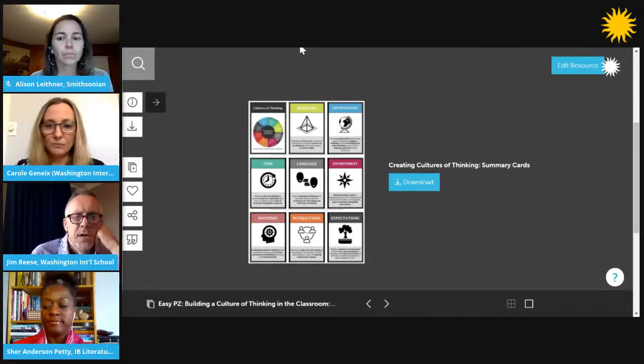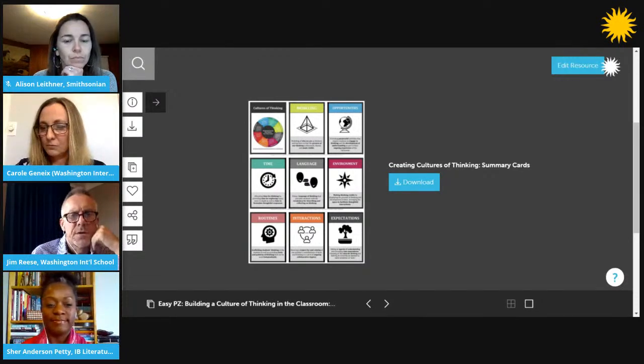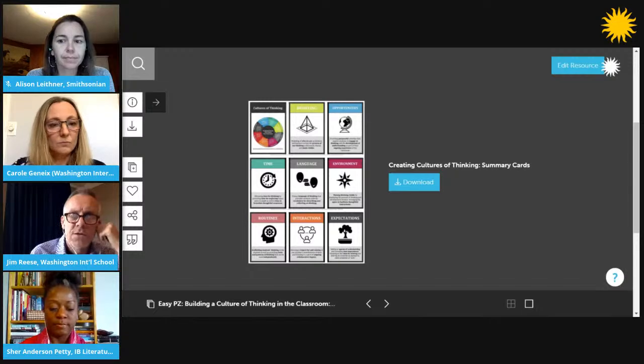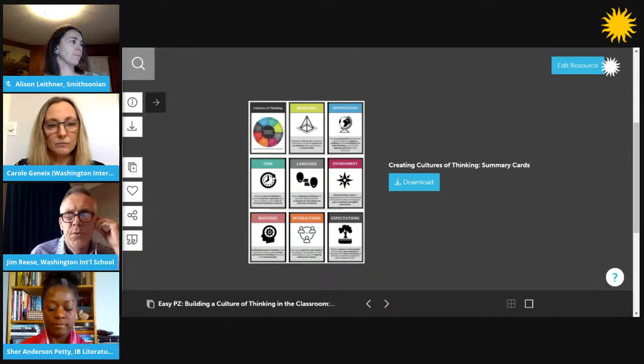Ashley has brought up the chart of the eight cultural forces that's in the collection we'll share at the end. What we see is a rainbow wheel that has all eight explained. These come from research Ron Ritchhart has been doing with a team at Project Zero for many years, and it culminated in a book called Creating Cultures of Thinking, which goes through each force with concrete examples from classrooms around the world, showing how they play out in powerful ways to extend and promote powerful learning.